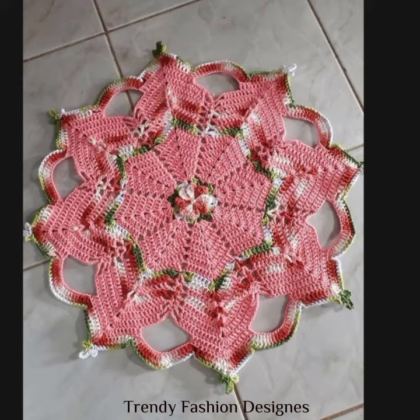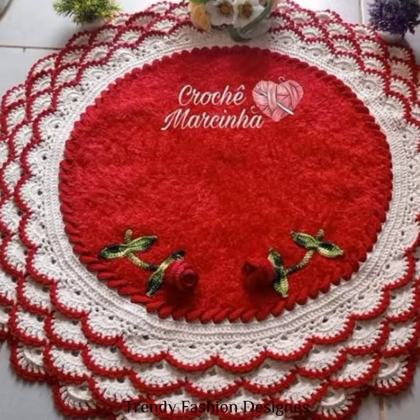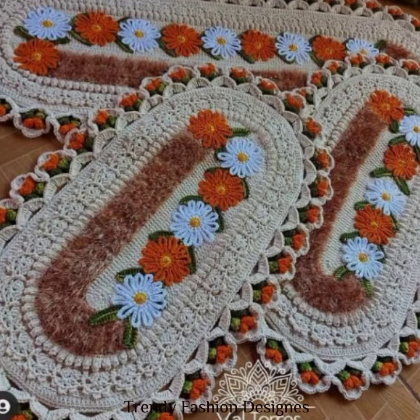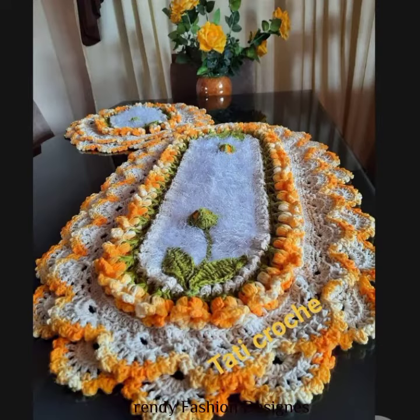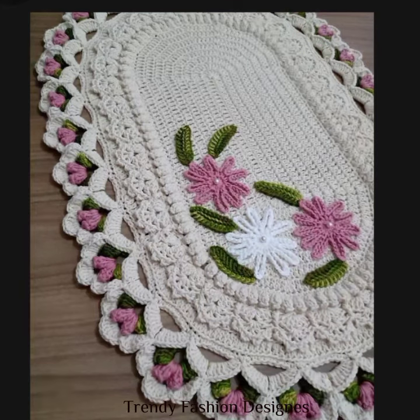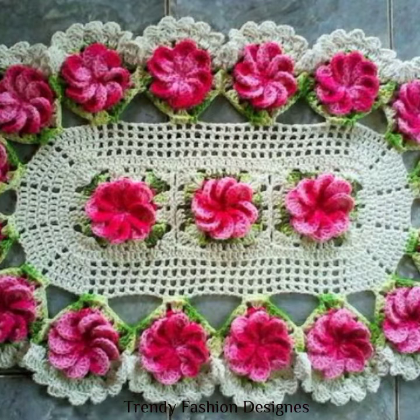Bismillahirrahmanirrahim. Hello and Assalamualaikum everyone, welcome back to Trendy Fashion Design YouTube channel. I hope you all are doing well and super fine. Today I have brought a video of handmade knitted mattes design. Before starting the video, don't forget to like, comment, share and subscribe to my channel and hit the bell icon so you will never miss any video from Trendy Fashion Design YouTube channel.